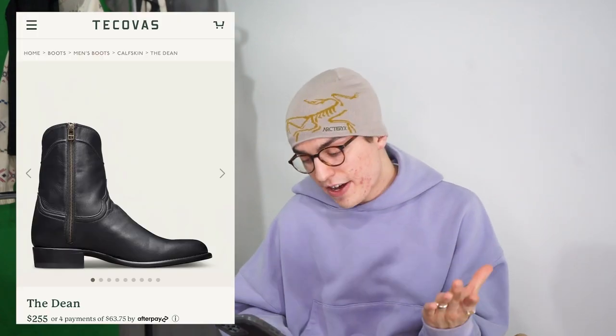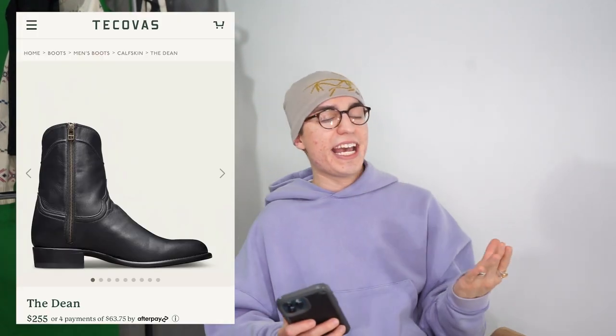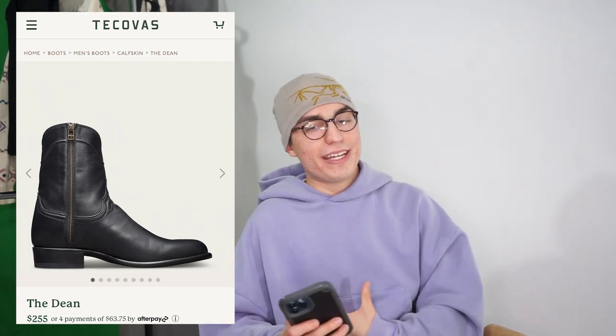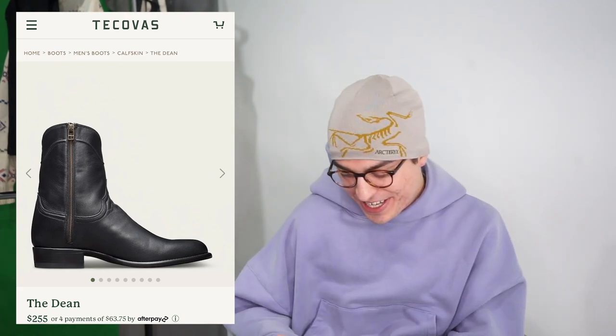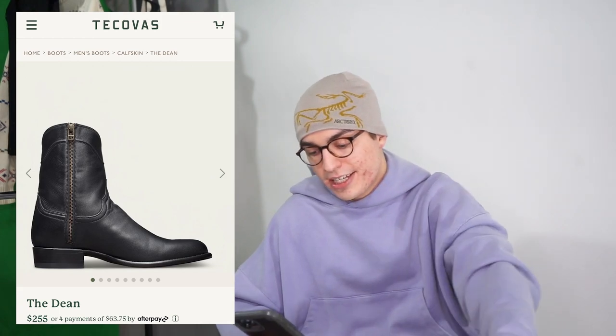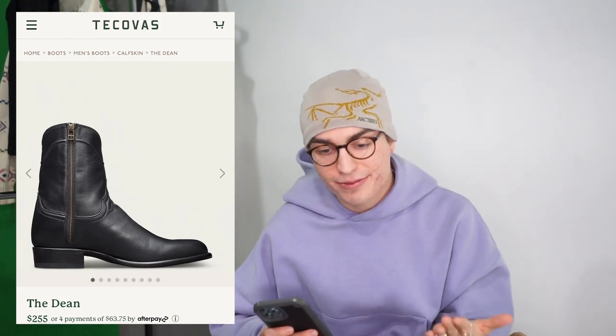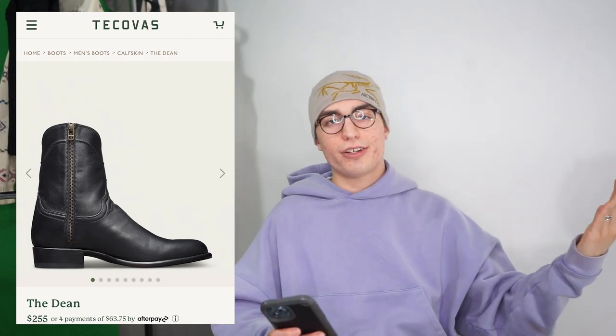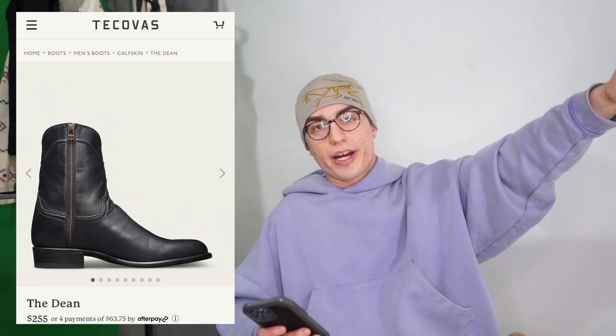For an even cheaper alternative in the Western style, we have this pair from a brand called Takovas — a brand I've never heard of, but I keep getting ads for them. It's another Western-style boot at $250. From a look perspective they look great, and from reading the description they seem like a great boot. If any of you know anything about this brand, definitely let me know in the comments.